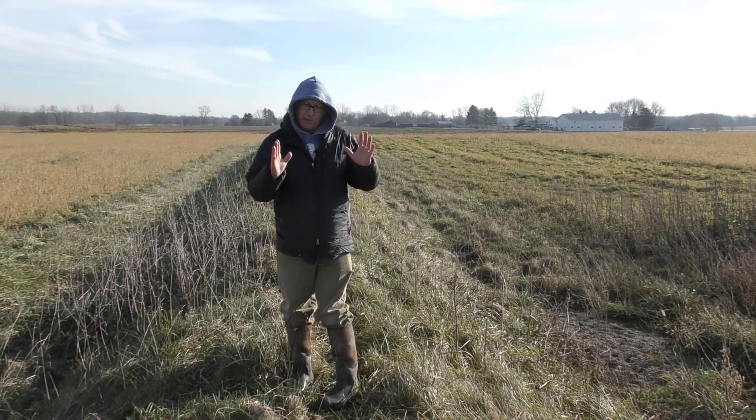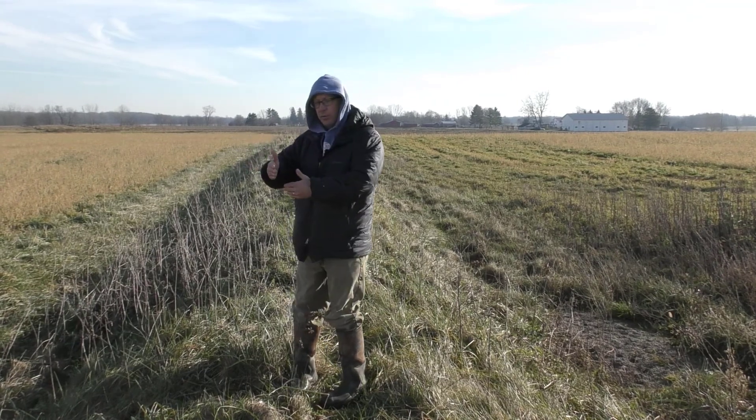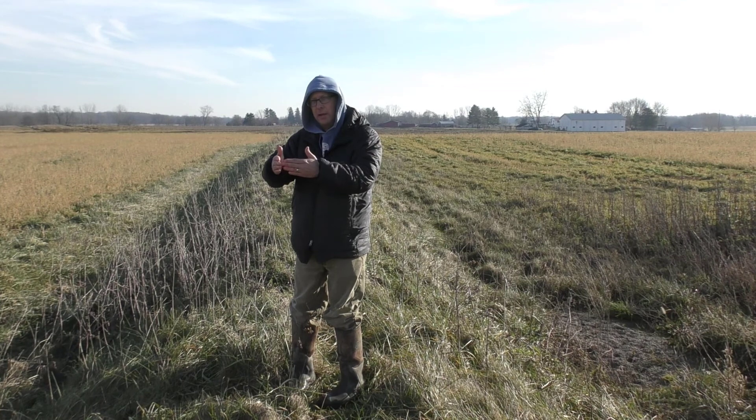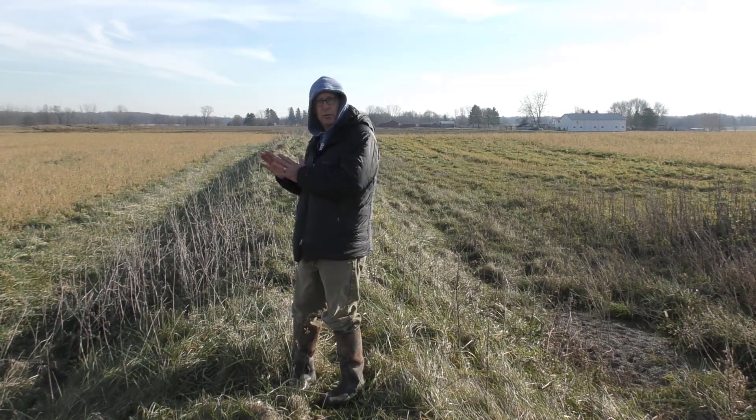So if this was a very narrow draw going down the field and you put an embankment across there, you don't have very much of a storage basin behind that. So that would probably be a site where you'd rather go with a grass waterway.